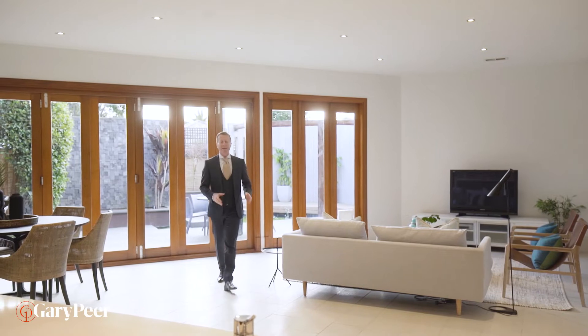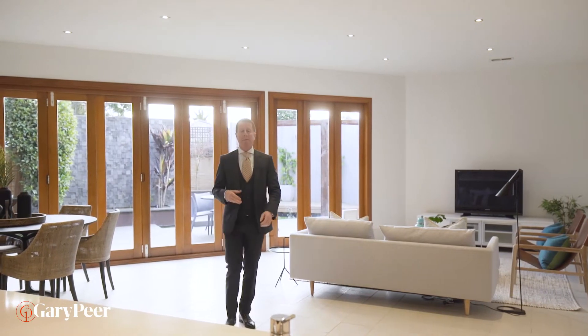This really is the most brilliantly usable family home. I'm in love with all of the spaces. Obviously, we all love a kitchen, meals, and family room, and this one is second to none. I love those bifold doors. I love that back garden. Now let's have a look at this room with them open.